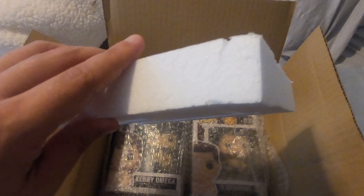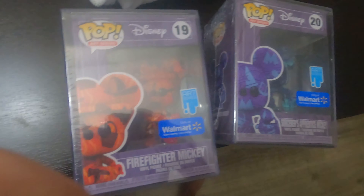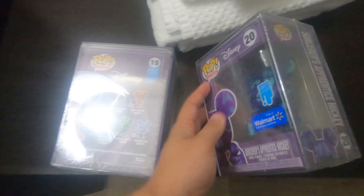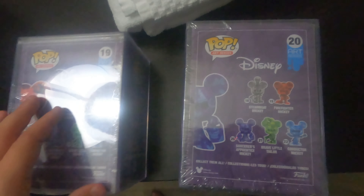Right here are the Mickey Mouse Funkos — these are coming out at Walmart. I picked these up while we were in Charleston and these resell for a good bit.